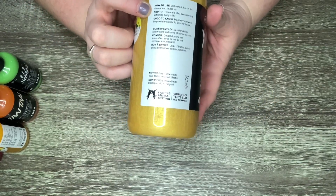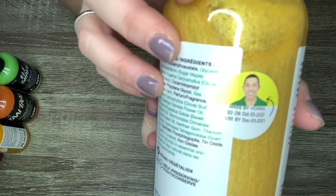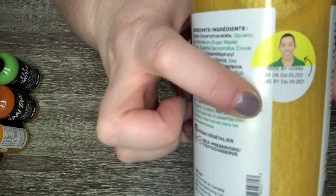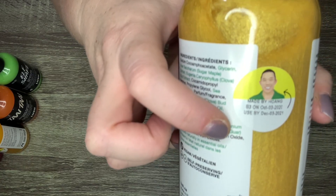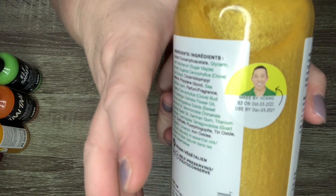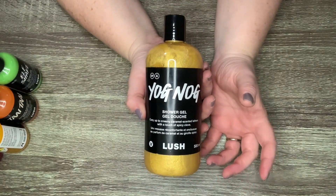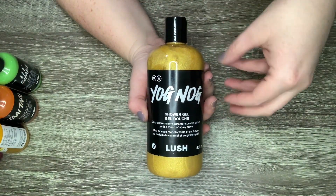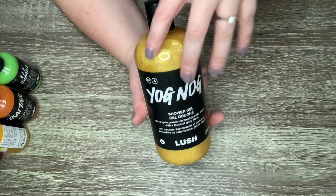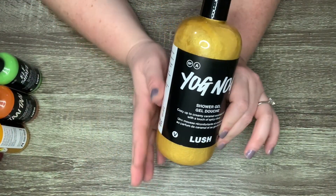Lush always has how-to tips and good-to-know info on the sides, and on the very back there's a sticker about who made it, when it was poured, and the expiration date. As you can see, this is the oldest shower gel I own and it expired just over a year ago. I will use shower gels longer than the expiration date — lotions tend to smell funky after some time so I don't use those, but this is a little globby and otherwise completely fine with all-natural ingredients.